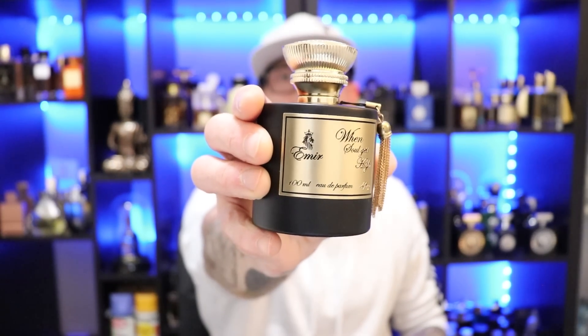Performance on this is beast mode — I get eight-plus hours of longevity no problem and it pushes pretty hard for the first two to three hours. Perfect cool weather fragrance with that coziness and allure but also that complexity that might not be for everybody. But if you're willing to step out on a limb and give that scent DNA a chance, I think you might really enjoy this one. That's Paris Corner's Amir When the Soul Gets High.